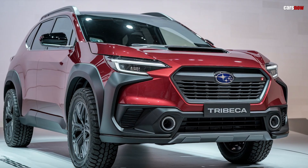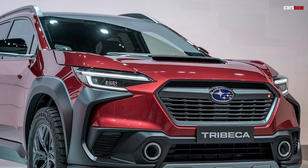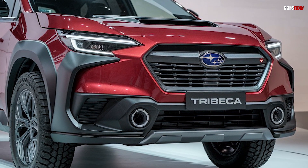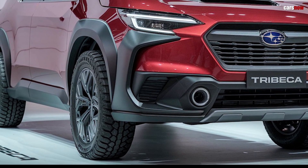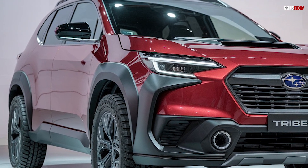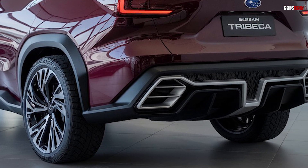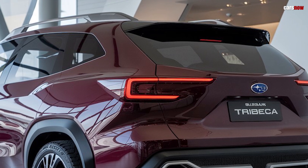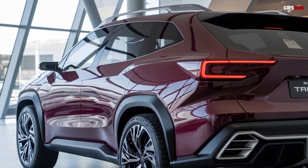The 2025 Tribeca's exterior design strikes a balance between sleek urban styling and rugged practicality. It features a redesigned front fascia with sharp lines of headlights, a bold hexagonal grille, and more sculpted lines that create a powerful, dynamic look. With Subaru's signature high ground clearance and robust cladding, the Tribeca feels right at home on city streets and mountain trails alike. New 18-inch or optional 20-inch alloy wheels and a range of vibrant color choices add to its appeal, making it a standout in the midsize SUV segment.